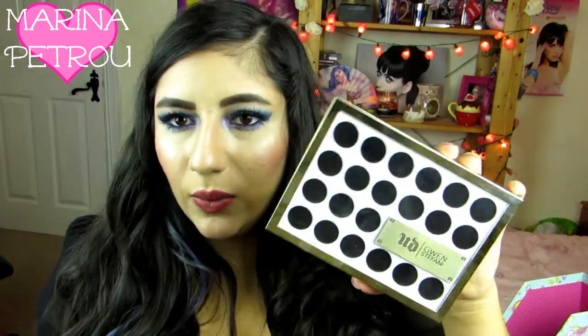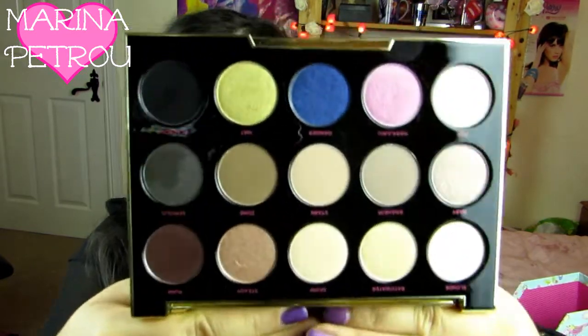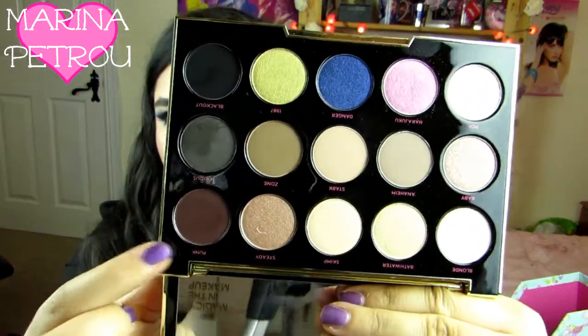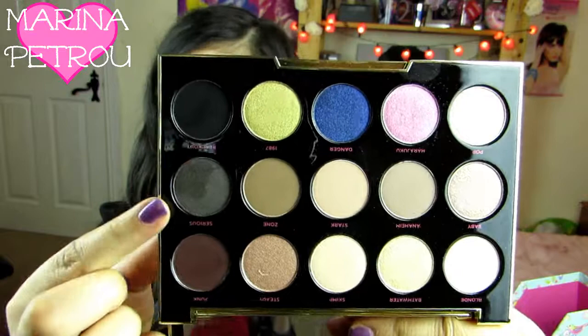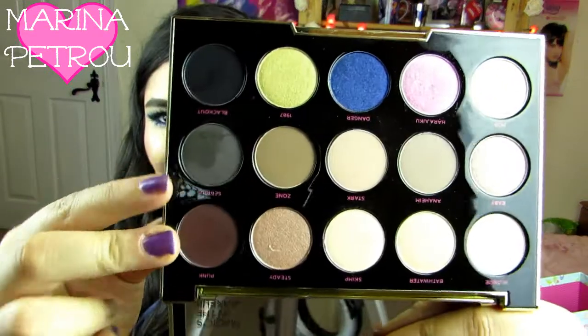Next I've got the Urban Decay Gwen Stefani palette. Also, if you want me to use any of these eyeshadow palettes in a tutorial or to give you a more in-depth review, please let me know and I'd be more than happy to do that. So this comes with a big mirror and then here are all the eyeshadows. This is quite a neutral palette so I don't reach for it as much, but this shade Punk is just so stunning. And this one is called Serious — I love these so much. I need to give this more love and a bit more playtime.